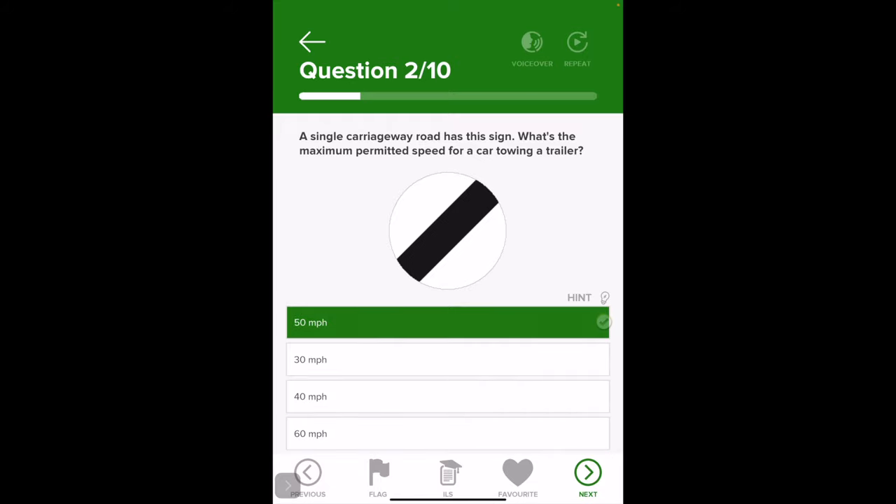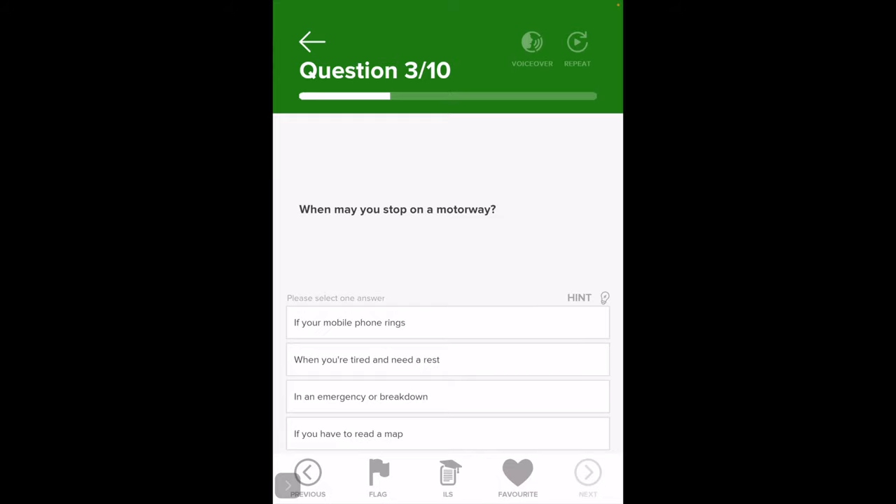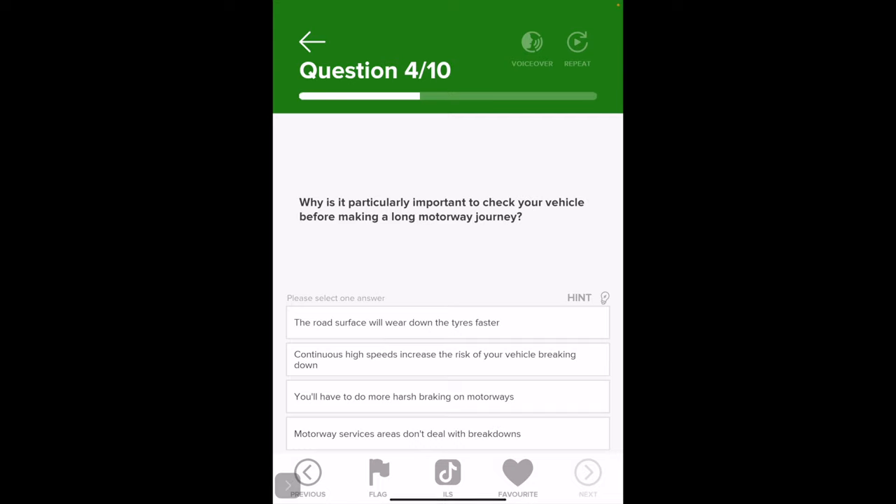When may you stop on a motorway? This one's always confusing. The options include: when you're tired and need rest, in an emergency or breakdown, if your mobile phone rings, or if you have to read a map. We can knock out the mobile phone and reading a map straight away. You're left with two — and it's breakdown or emergency, since being tired means you can come off at an exit or service station.